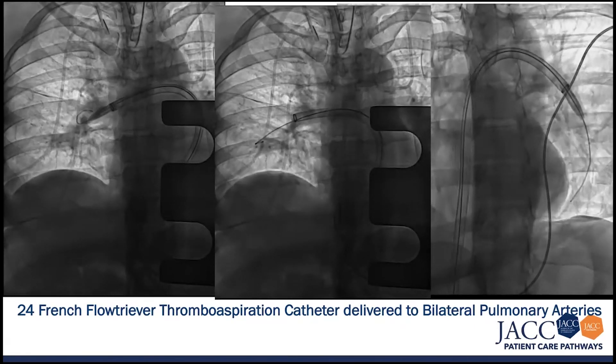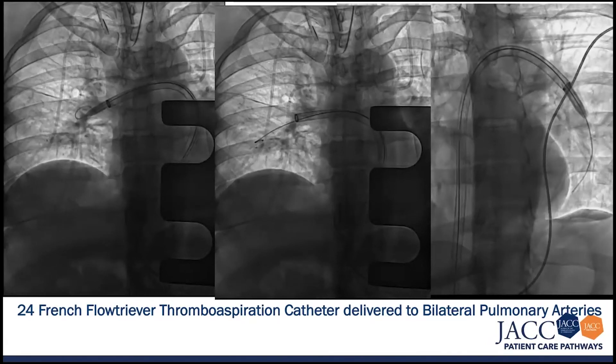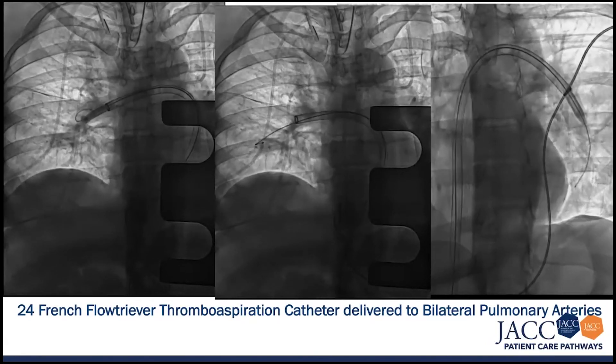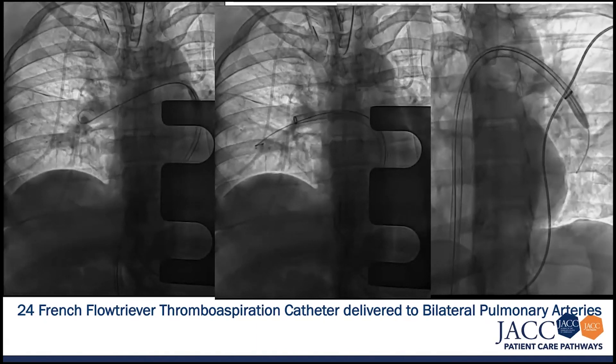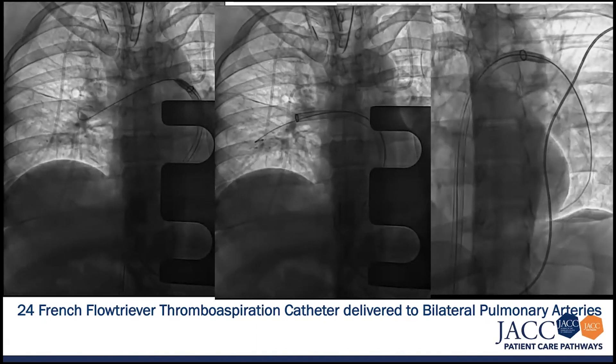In terms of being able to acutely decompress the right ventricle and lower the pressures in the right ventricular outflow tract, this procedure was specifically successful.